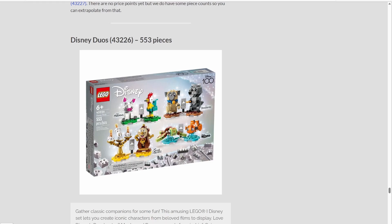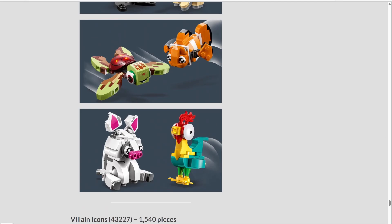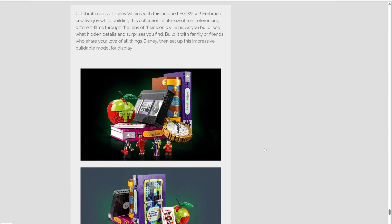Next up, we have LEGO Disney with Disney Duo, set number 43226. This set has 553 pieces and will be retailing for $44.99 in the US. A lot of Disney fans are going to love this set with a bunch of brick-built duos from the films — we have Moana, Pocahontas, Finding Nemo, and Beauty and the Beast. All of them look extremely well-designed and it's just an amazing set. Next up, we have Villain Icons, set number 43227, with 1,540 pieces retailing for $129.99 in the US. This is a very impressive set — I absolutely love getting a whole bunch of villains from classic Disney films in minifigure form, plus brick-built objects from the Little Mermaid VHS to the Poison Apple to the Beauty and the Beast book. It all looks really well done.